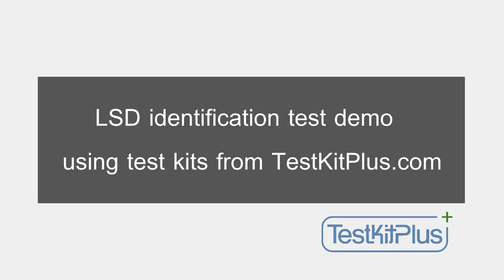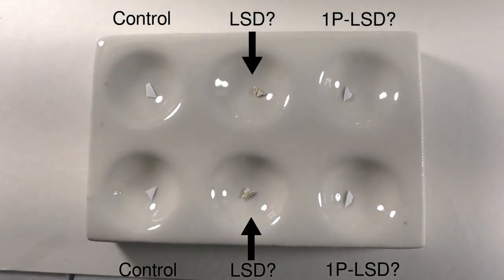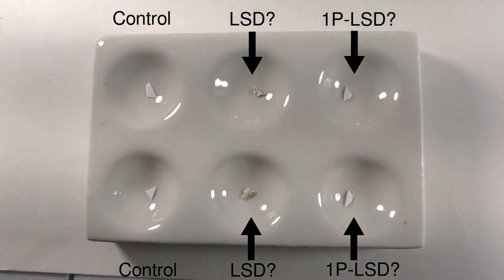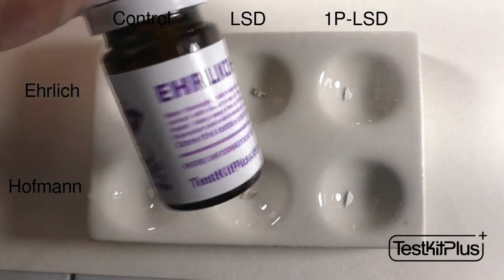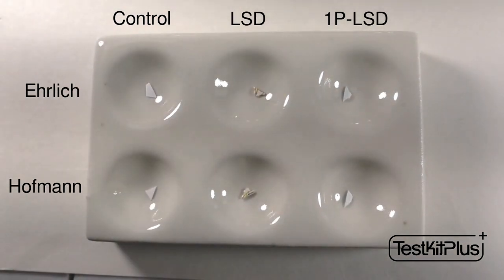Hello and welcome to this TestKit Plus video. Today I'll demonstrate testing two samples. One was reported as being LSD, otherwise known as LSD-25, ACID, and other street names. The other is 1P-LSD, which is an LSD analog thought to be converted to LSD within the body. I'll use two tests from TestKit Plus: one called Ehrlich, the other Hoffman. A color reaction chart is included with each test. We'll see if the test results are consistent with what we'd expect with LSD and 1P-LSD.